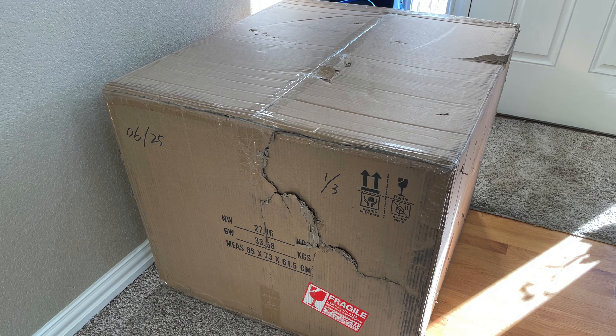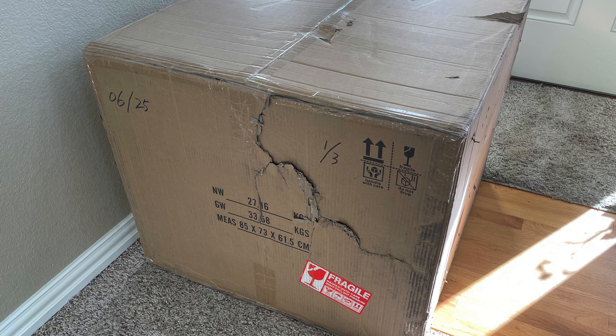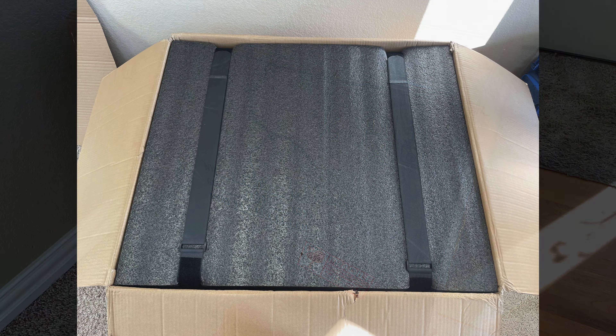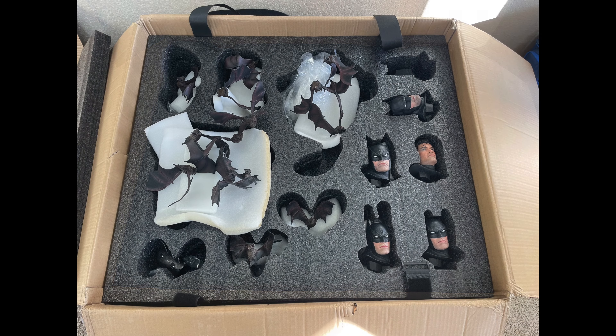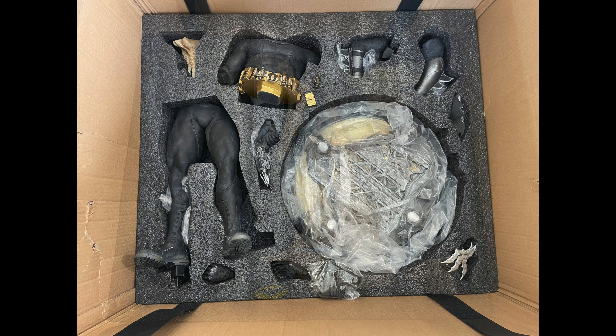Now, instead of doing multiple boxes, they did one giant box. And I hate that because not only is shipping so expensive, but they always seem to damage it. Thankfully, not much damage to the statue — there was just some things on his belt that broke off, but there were clean breaks, a two-second fix. Three different layers in the black foam. You can see them right here because there are so many pieces.